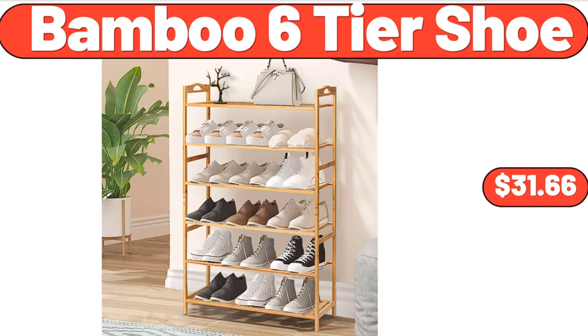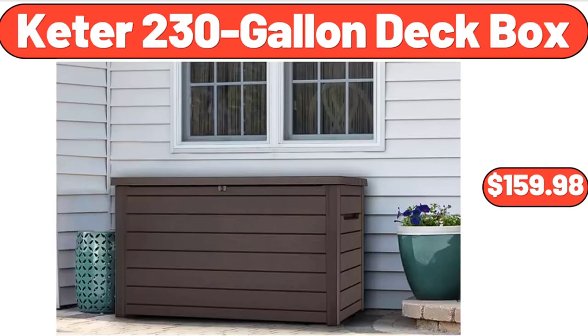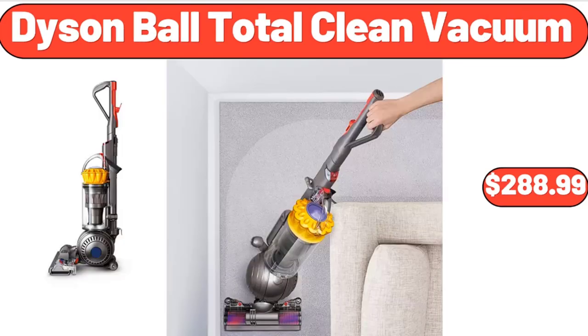Citrus Juicer, $34.99. Keter 230-Gallon Deck Box, $159.98. Dyson Ball Total Clean Vacuum, $288.99.